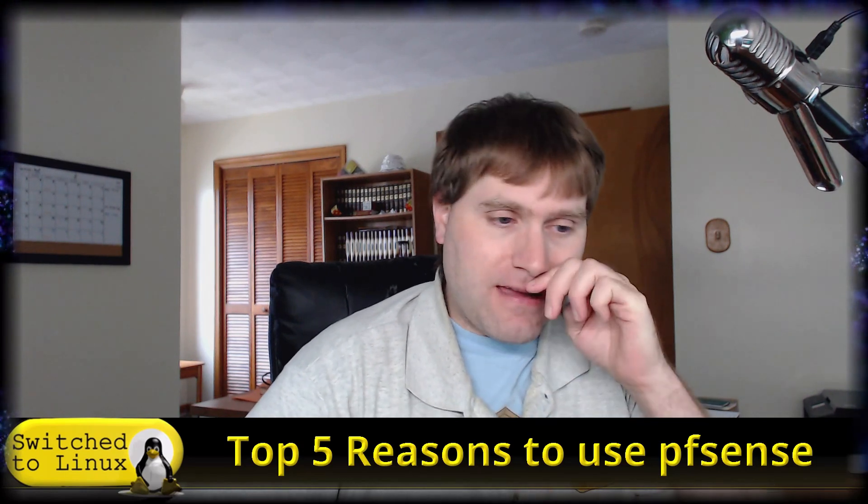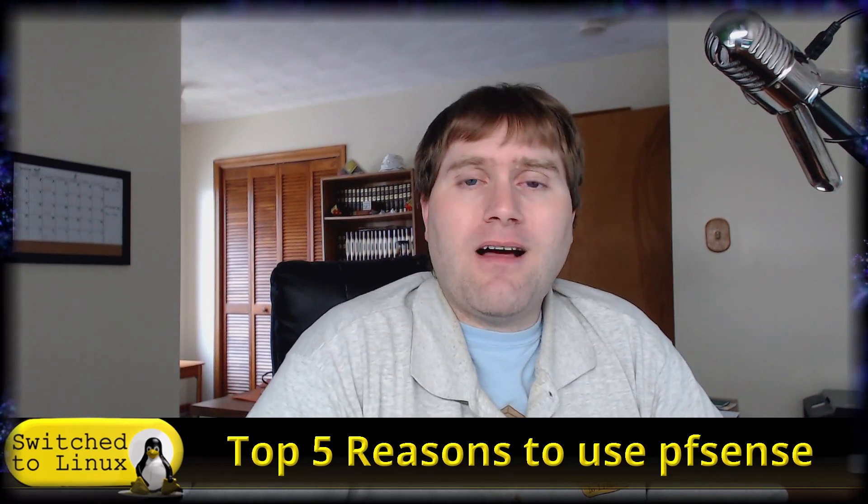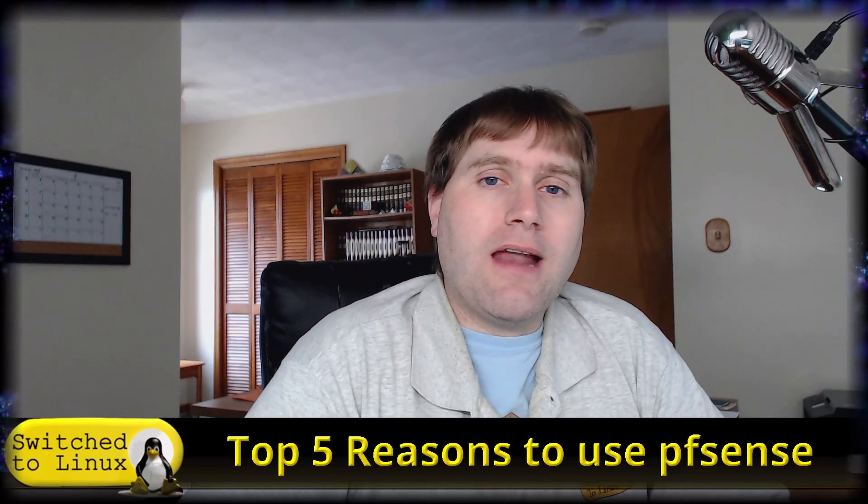Welcome back to Switch to Linux. It's Monday and time for another Linux top five. Today we're going to look at the top five reasons to use pfSense. pfSense is an open source operating system for making a custom router. I've been using pfSense for about a year or so. Take a look at my video linked in the description for how I built my pfSense system.